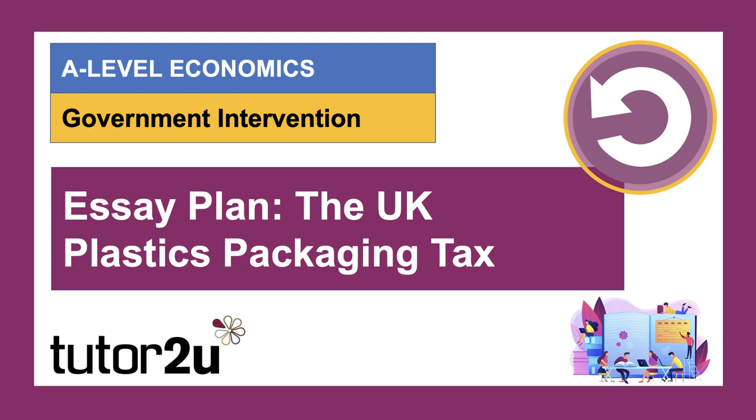Welcome to a second video on the issue of plastic packaging and in particular the new tax that arrives in the UK in April of 2022.